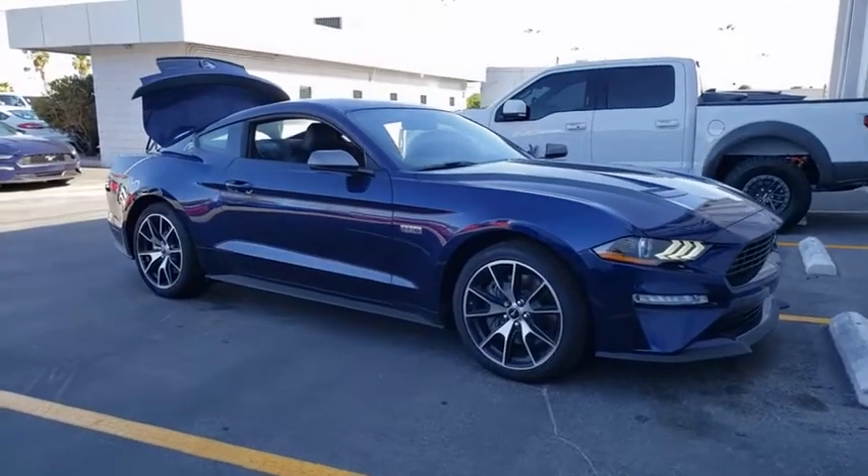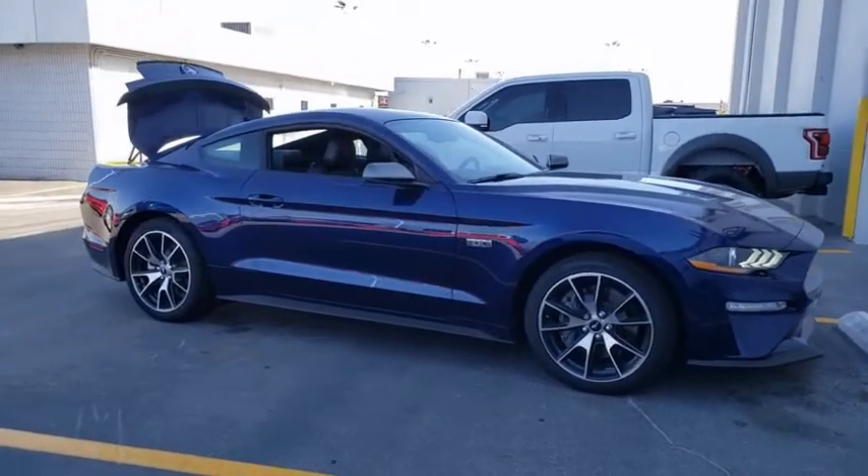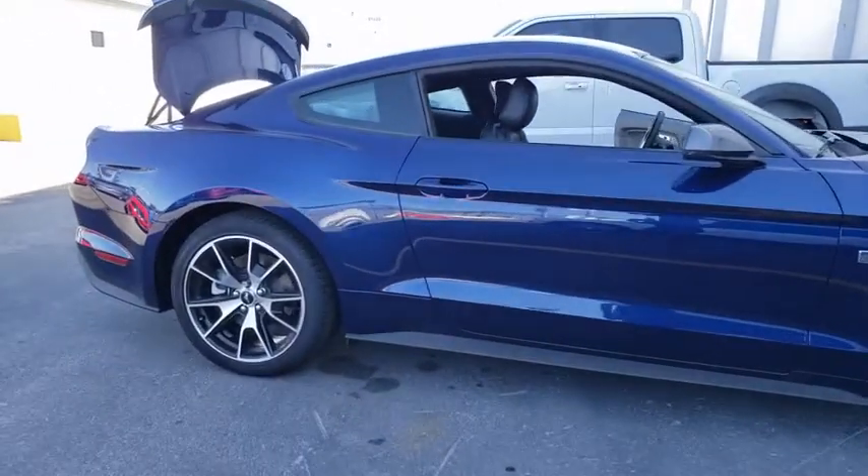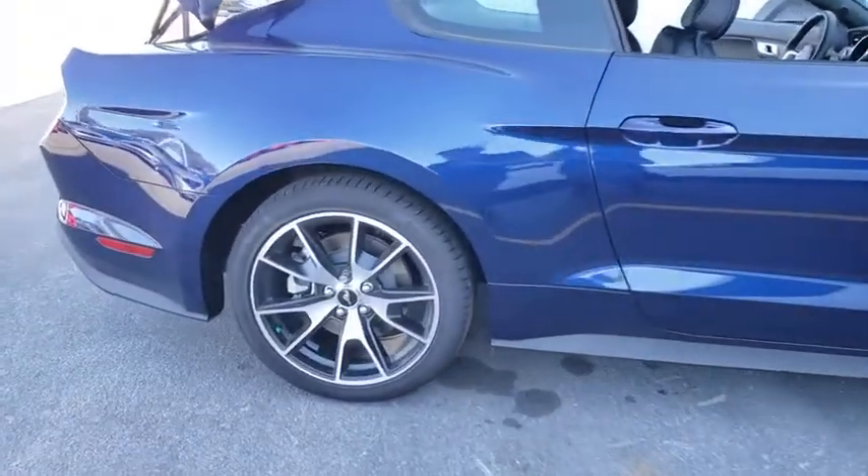Looking for the right vehicle? Check out the 2020 Ford Mustang. The Mustang is race-worthy and ready for the track. This vehicle has less than 200 miles.